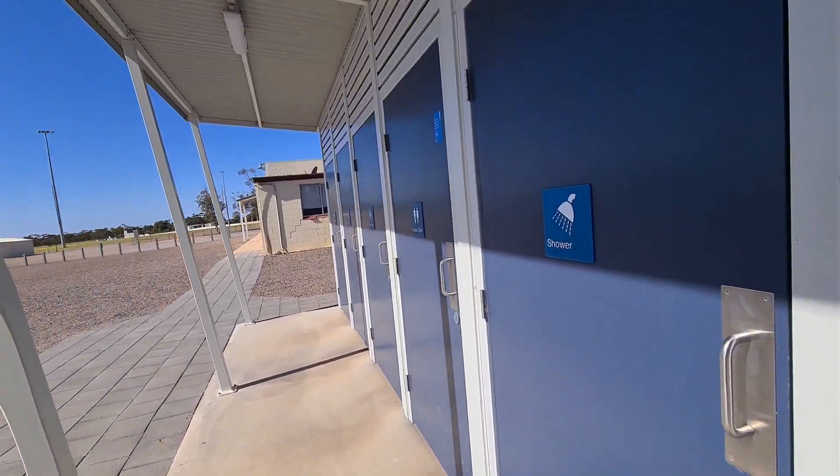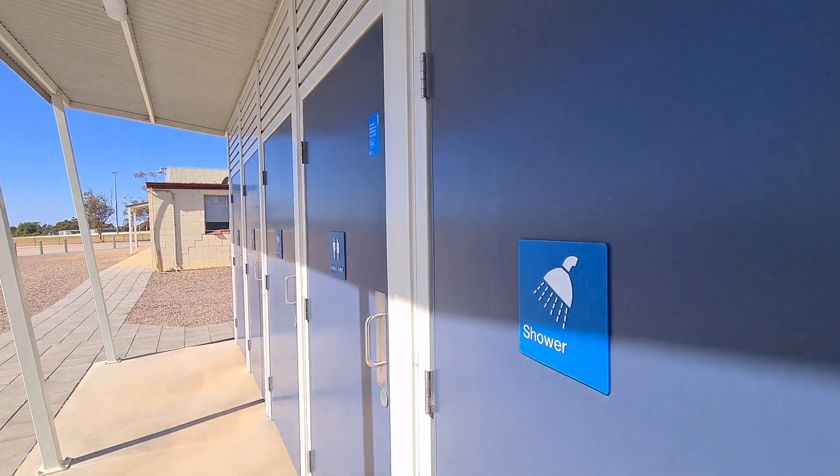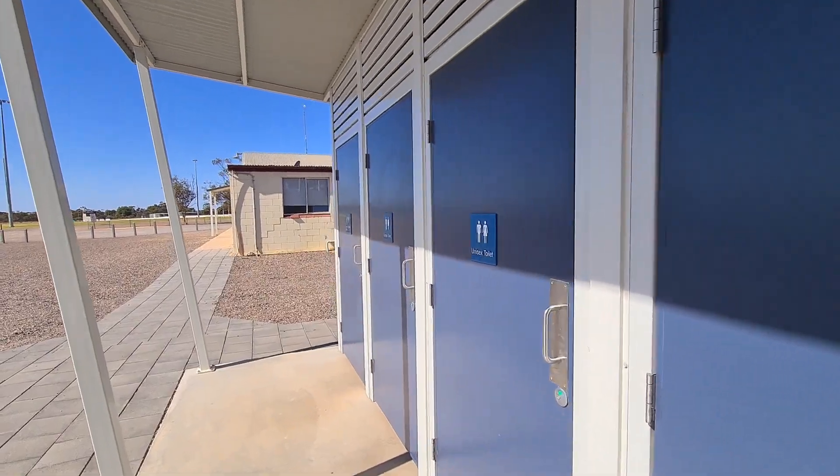You've got unisex toilets and that's your shower — same deal, one dollar for two minutes. The toilet's in here.